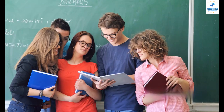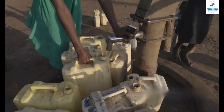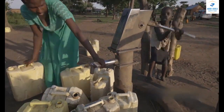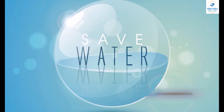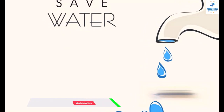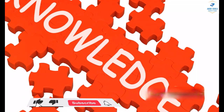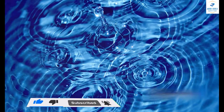And remember, knowledge doesn't exist in a vacuum. Share what you've learned with your friends, your family, your community. You never know — your newfound understanding of aquifers might just spark a conversation that leads to positive change. Thank you for watching. Remember, knowledge is power, so keep exploring, keep learning, and keep sharing. See you in our next deep dive.